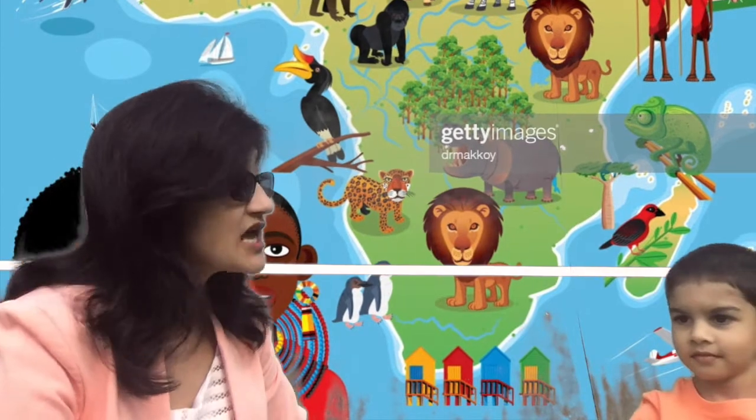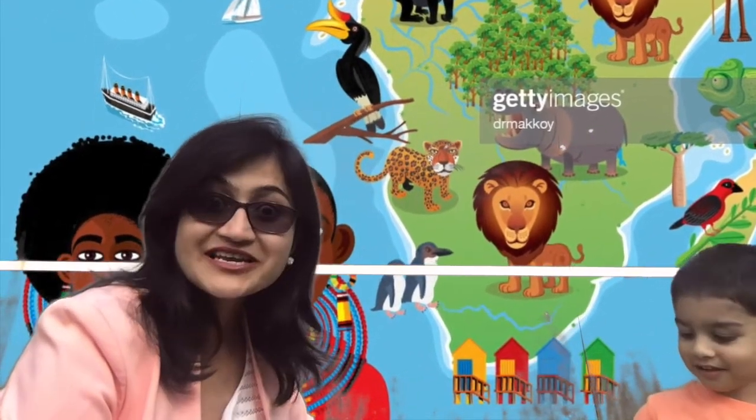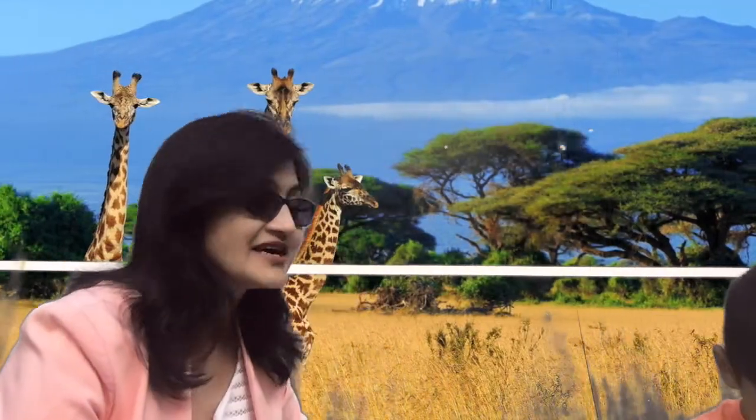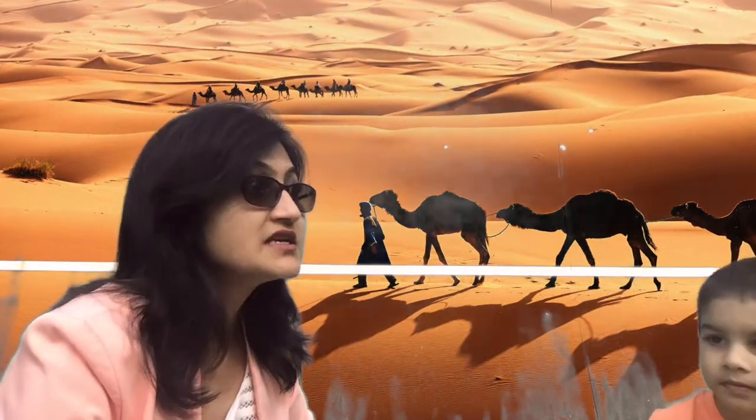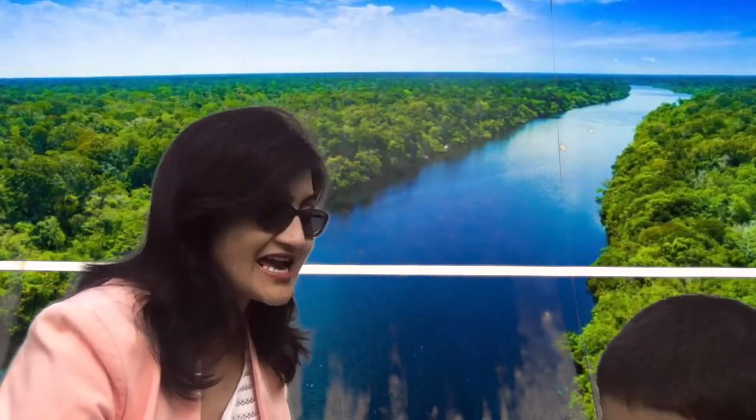Do you know what is famous in Africa? African animals, the savannah animals, the Sahara Desert — and then we will visit South America. It is famous for its rainforest, the Amazon River, and we will learn about all the continents again.